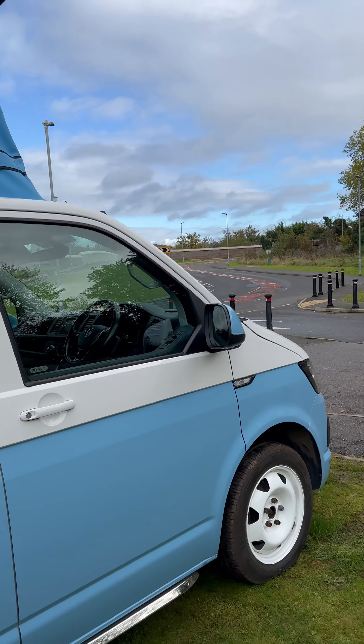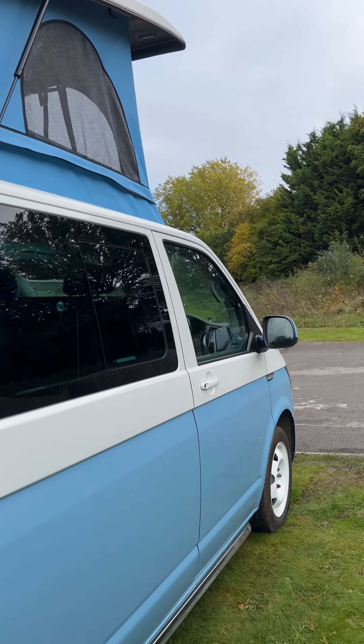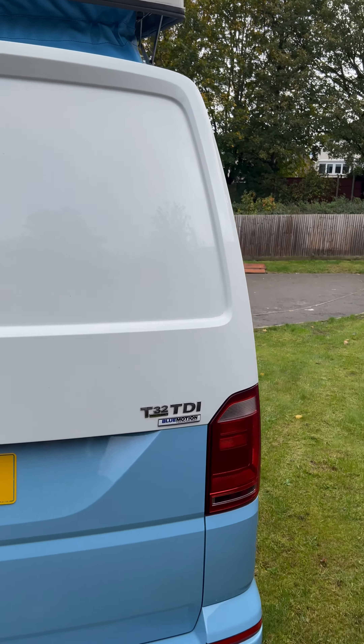When we built this van we put a two-tone paintwork into the van, as you can see, and we matched it with the canvas on the Skyline roof that we fitted. So yeah, it's quite an attractive van — you can see the matching two-tone here.